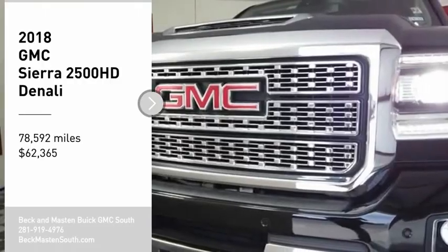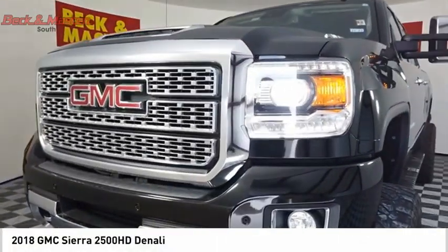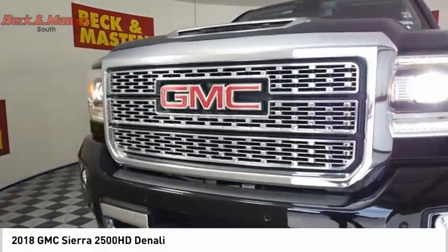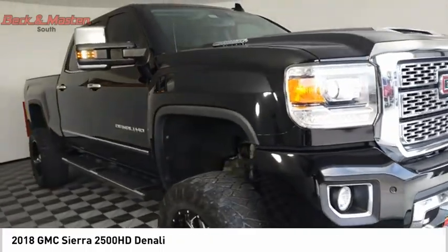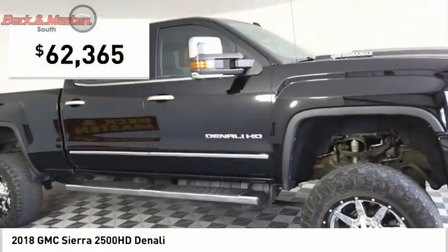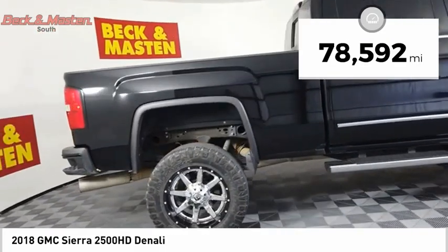Take a ride in the 2018 Sierra 2500 HD. The GMC Sierra 2500 HD has all your workhorse basics covered. No worries here. And is priced below $65,000. This vehicle has less than 80,000 miles.